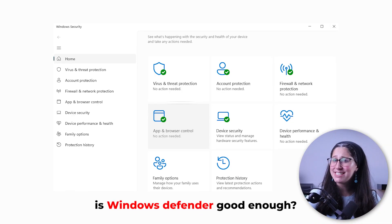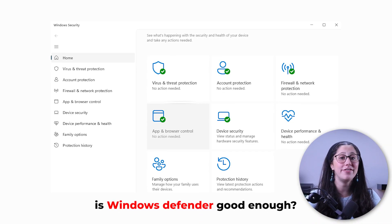Hey everyone, welcome back! In today's video, I'll be answering a question I get asked a lot, which is: is Windows Defender good enough?